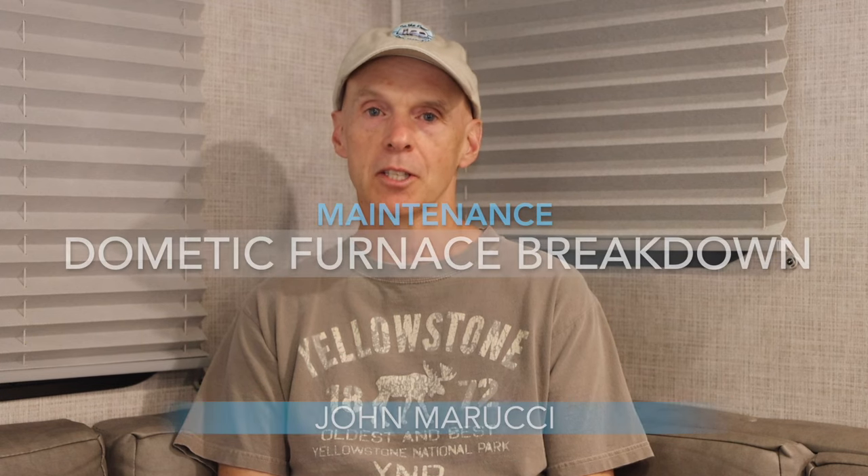In this episode, I'll talk about my recent challenging experience with my Keystone Bullets Dometic Furnace, the troubleshooting process we went through, and the step-by-step process we took to fix this issue.